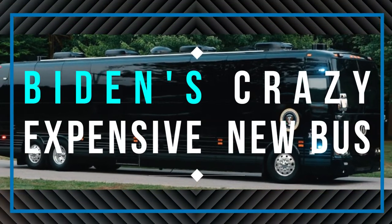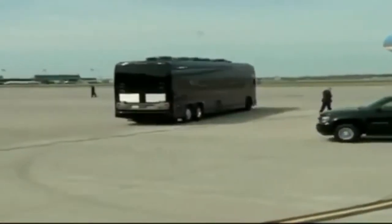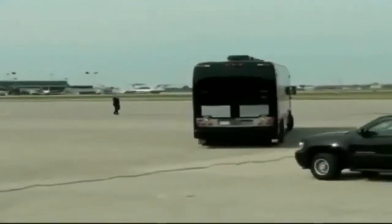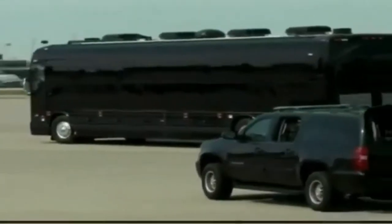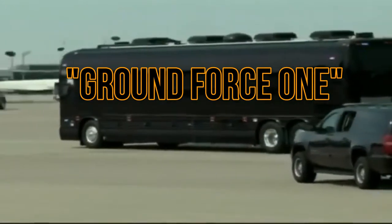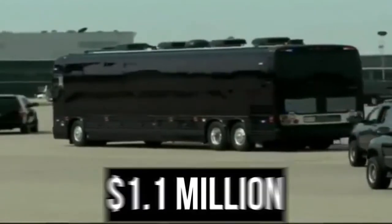President Joe Biden began traveling the United States in a shiny new state-of-the-art armored bus after being elected president. So how much did Biden's bus, nicknamed Ground Force One by some pundits, actually cost? A whopping 1.1 million US dollars.